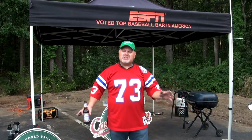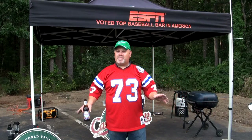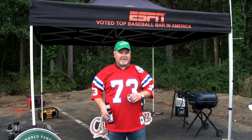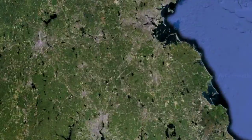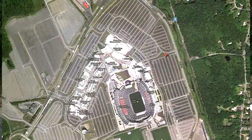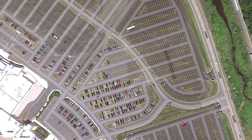Now that we're all here and we're set up, a few tips on how to set up a proper tailgate. First thing I like to do is go on Google Earth and check out my spot. Then I check out the weather and look for things like wind direction, because you don't want to set up your grill upwind — that way you don't smoke out all your friends.